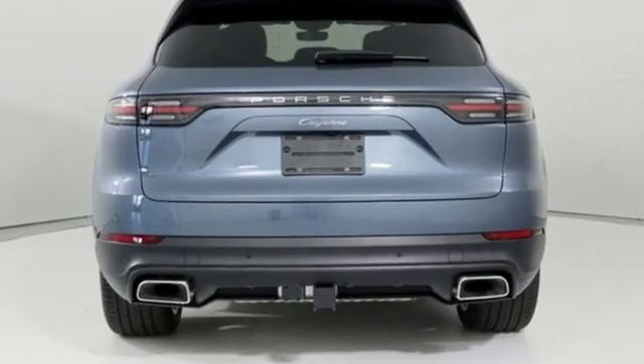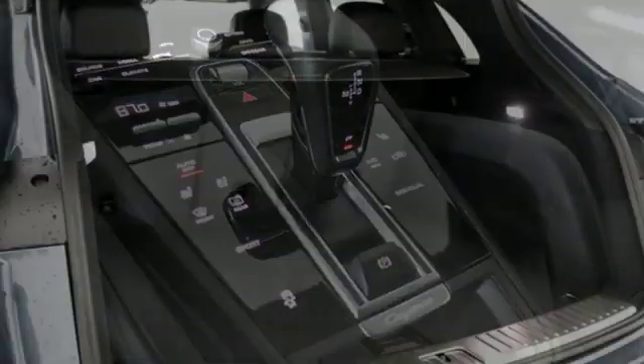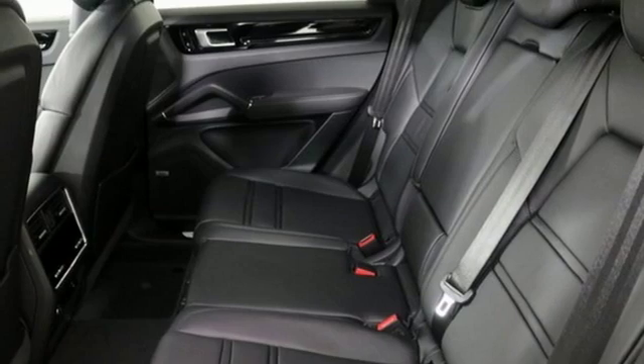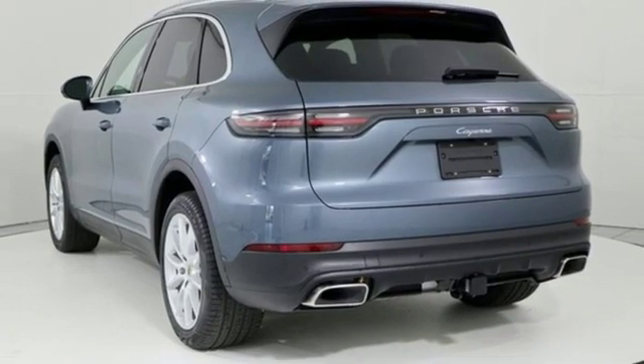External memory control, power heated mirrors, dual zone climate control, configurable instrument gauges, doors and push button start proximity key, manual tilting steering column, turbo V6 engine, active grille shutters, automatic with driver control suspension management, and automatic transmission.